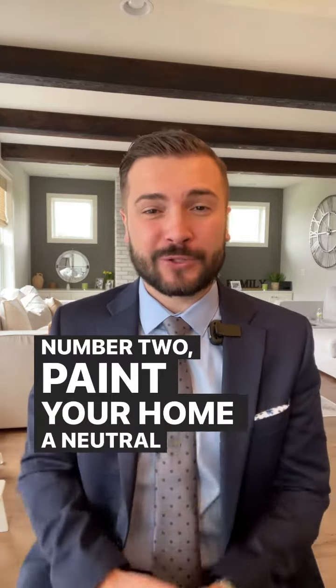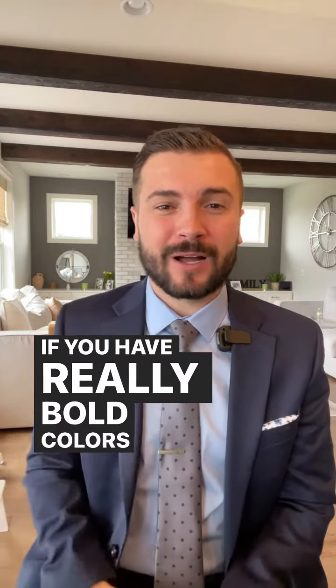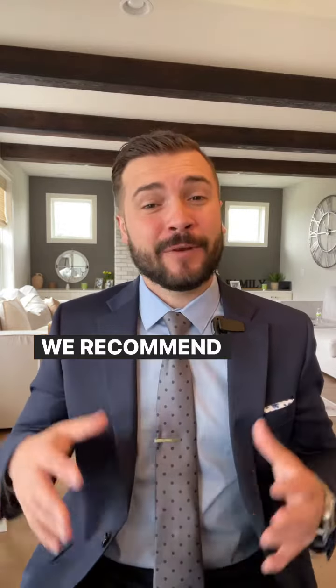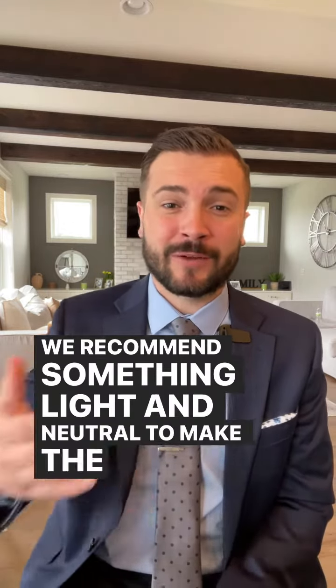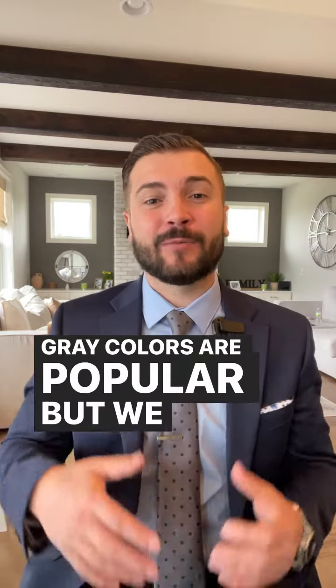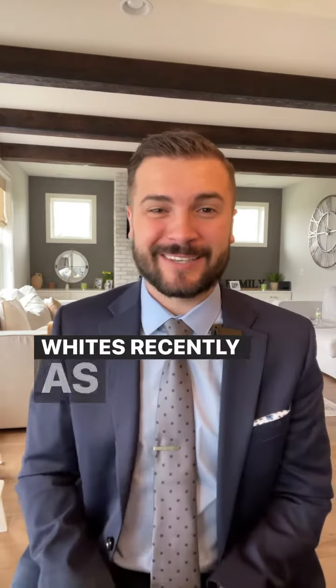Number two: paint your home a neutral color. If you have really bold colors or the paint needs to be touched up — maybe there are stains or scrapes — we recommend something light and neutral to make the room look as big as possible. Gray colors are popular, but we are also seeing a lot of whites recently as well.